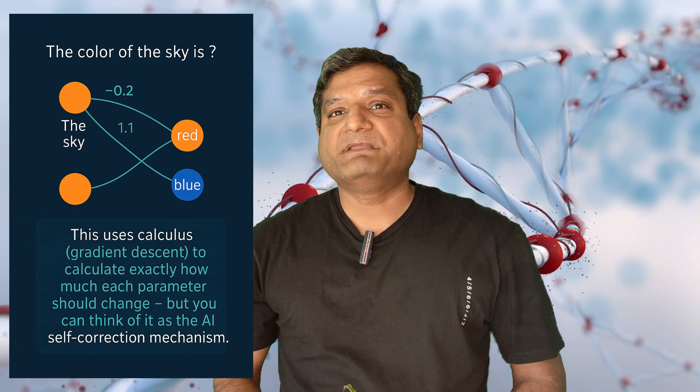While parameters mimic how our brain strengthens or weakens connections, remember: human brains learn continuously from few examples. LLMs need massive data but can't truly understand. The magic is in how we engineer these digital connections. The parameters of an LLM represent connections between words with weights assigned — more parameters, more accurate the response.